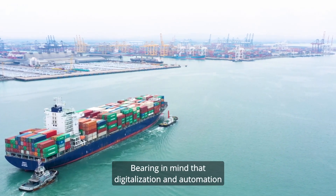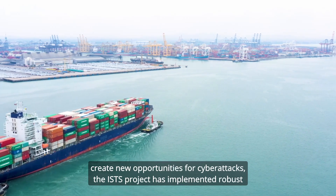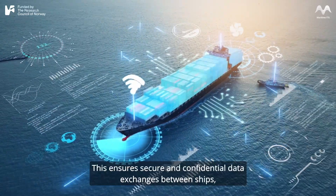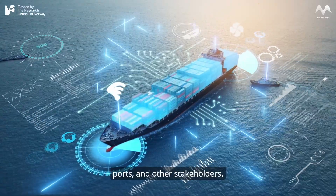Bearing in mind that digitalization and automation create new opportunities for cyberattacks, the ISTS project has implemented robust cybersecurity protocols in the architecture. This ensures secure and confidential data exchanges between ships, ports, and other stakeholders.